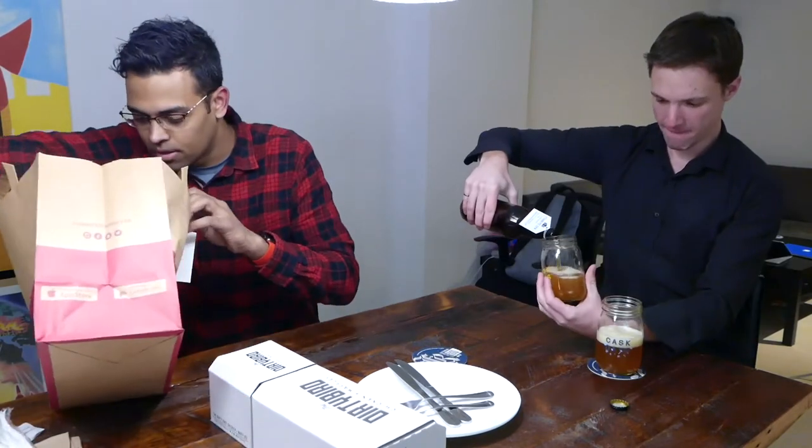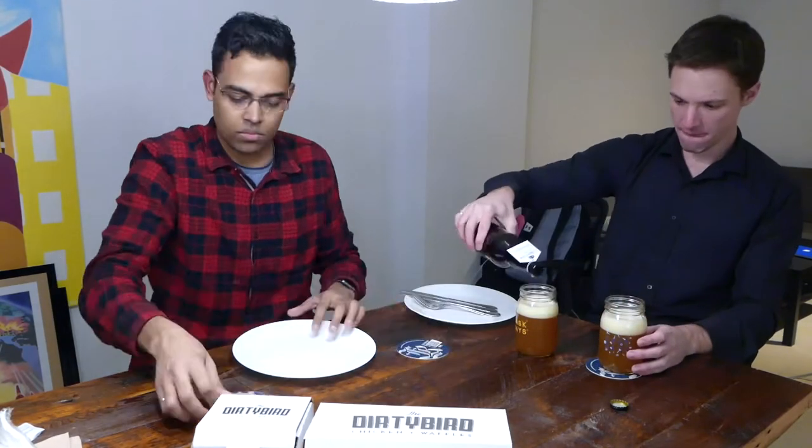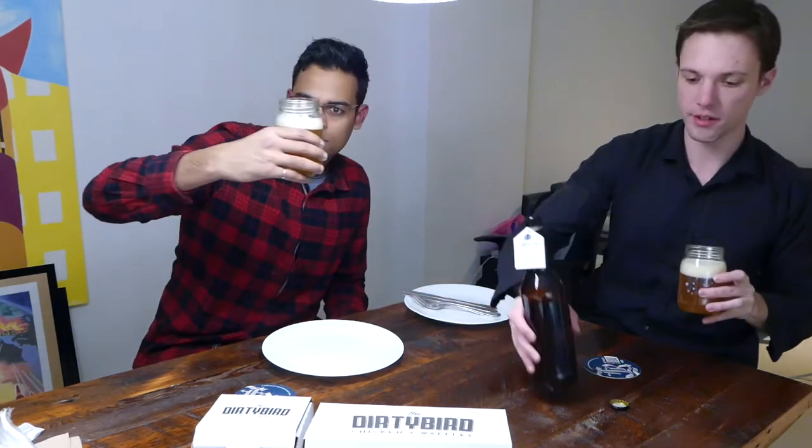We got the six-piece combo with fries and a sweet-up salad. Pairing with that is an IPA called Fish Eye IPA from Kensington Brewing Co., located almost right beside Dirty Bird in Kensington Market. This is a west coast IPA, so it should have a citrusy flavor. You can see some yeast residue floating around in the beer, which means it was bottle-fermenting a little bit.